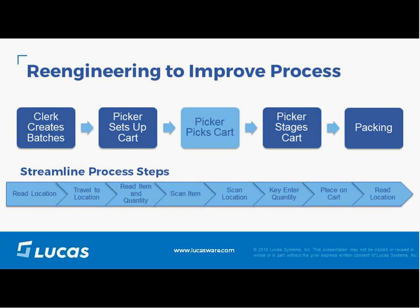Using our mobile work execution system, we transitioned them to zone-based picking without changing their WMS. Our system took their orders from the WMS, split them across different areas, and allowed them to pick dresses, accessories, and shoes separately, then coordinated bringing the orders together at the packing area. Using the Lucas Move solution, we were able to reassemble the orders using a sortation process at the end.